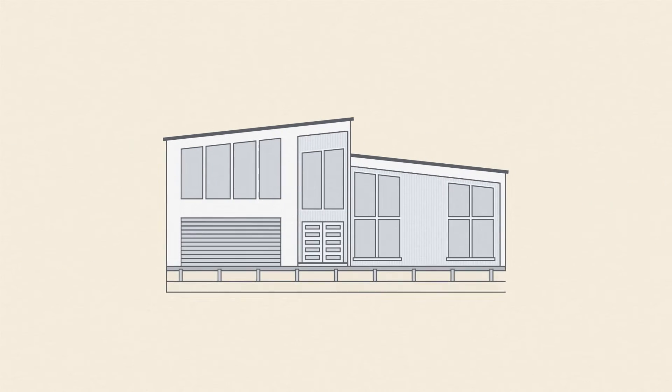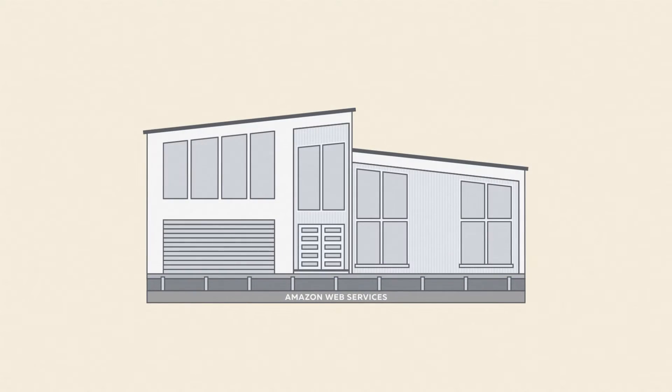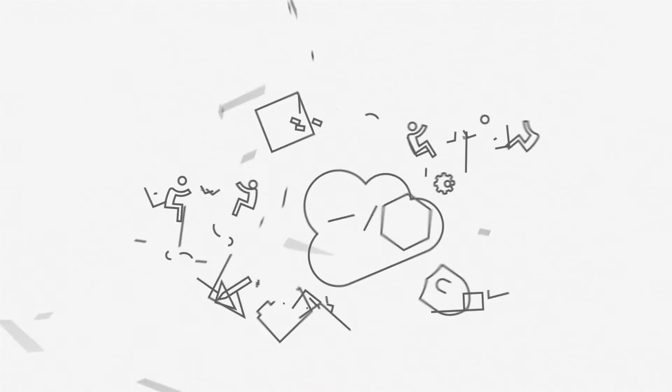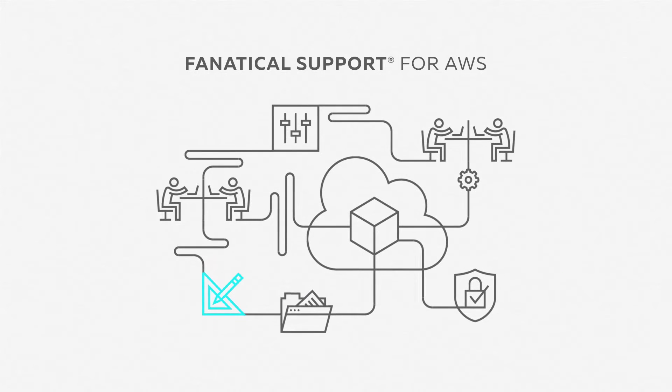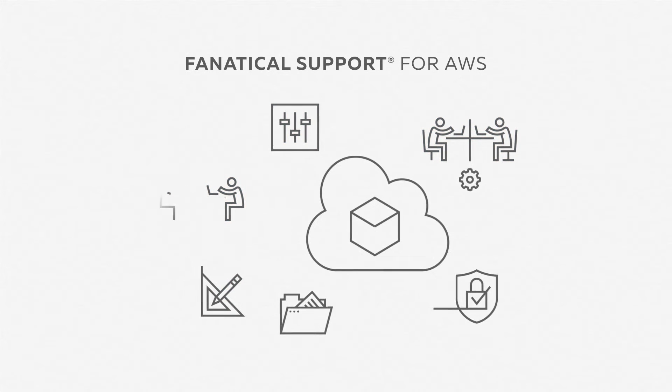Amazon Web Services has built one of the most innovative and secure infrastructures available. But what you build on top of it must be secure too. Rackspace Fanatical Support for AWS provides tooling and automation plus AWS Certified Solutions Architects to help you design and deploy a secure AWS environment according to best practices.